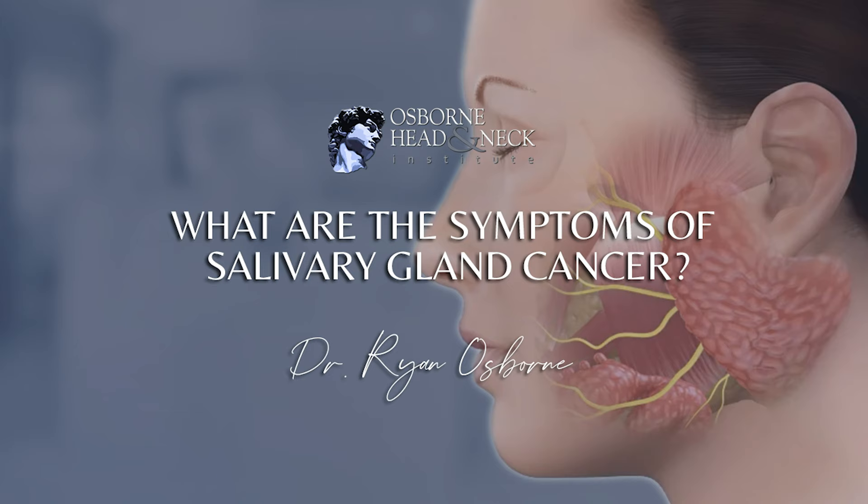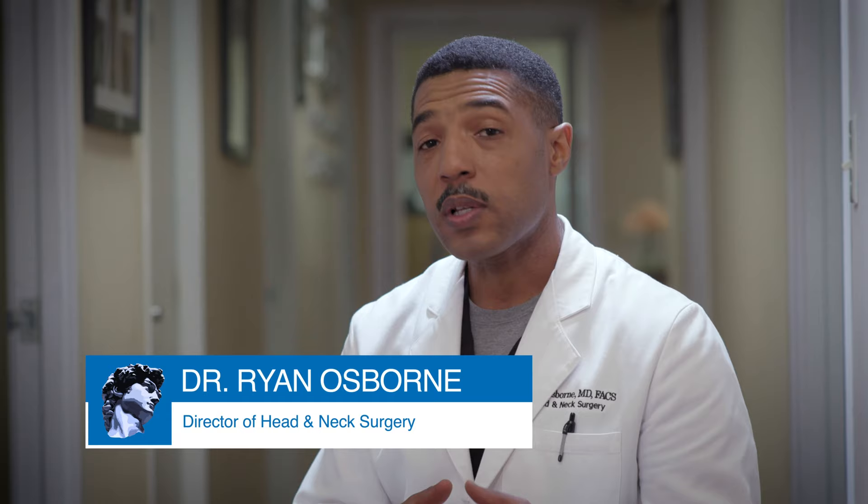What are the symptoms of salivary gland cancer? Well, early salivary gland cancer usually has no symptoms. However, late salivary gland cancer generally has multiple symptoms.